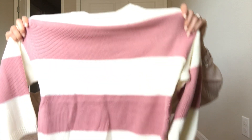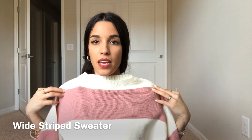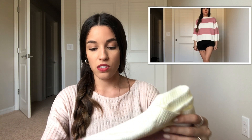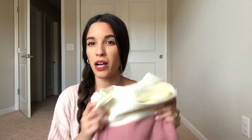I also got this sweater — it's cream and pink, and it's a one size that stretches a lot. I know winter is coming to an end, but it's a cute throw-on or wrap-around sweater. I think the shorts were around $11, and the sweater was on a flash deal so I probably grabbed it for around $6 or $7.